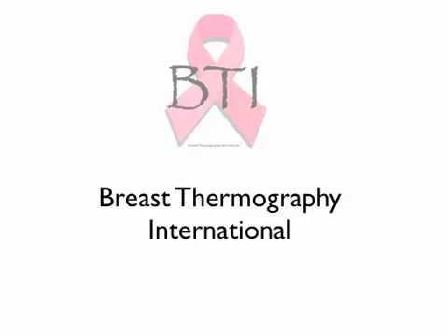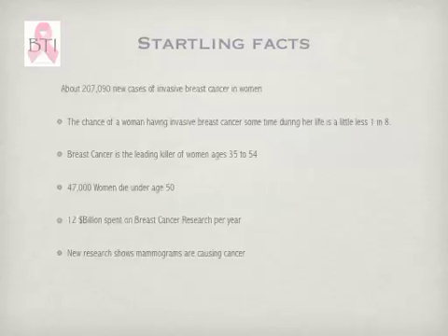Welcome to Breast Thermography International. We'll start off with some startling facts. There are about 207,000 new cases of invasive breast cancer in women each year. The chance of a woman having invasive breast cancer is about 1 in 8. Breast cancer is the leading killer of women ages 35 to 54. There are 47,000 women that die under the age of 50, and there's $12 billion spent on breast cancer research per year.